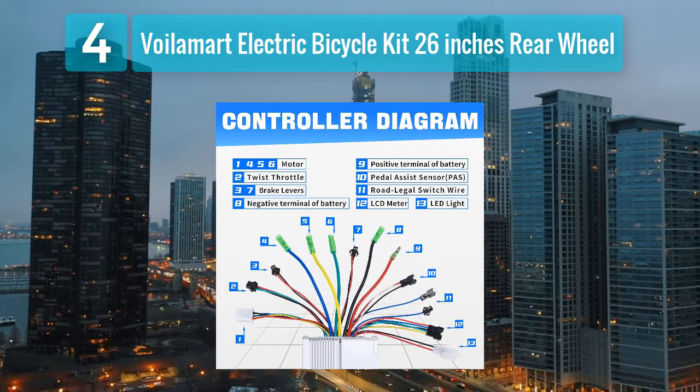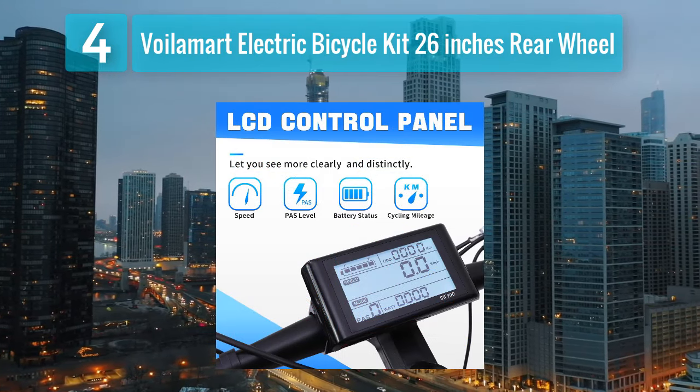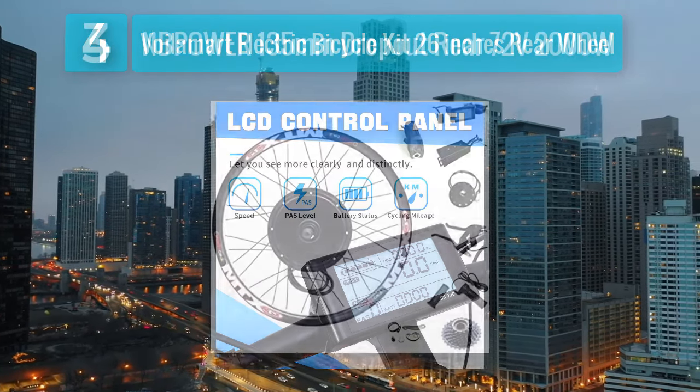While not as feature-rich as some higher-end models, the Voilomart kit offers a cost-effective solution for those who prioritize a simple and reliable electric bike conversion. With a top speed of around 28 miles per hour and a range of approximately 20 miles per charge, it is a practical choice for riders on a budget.